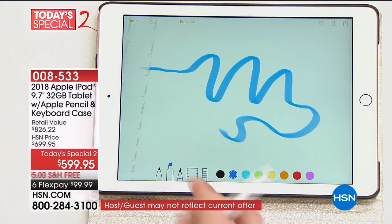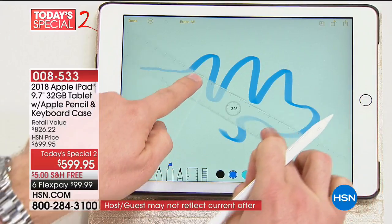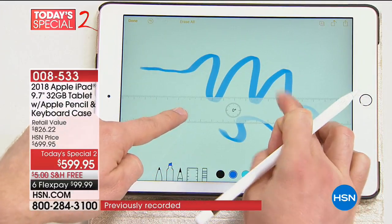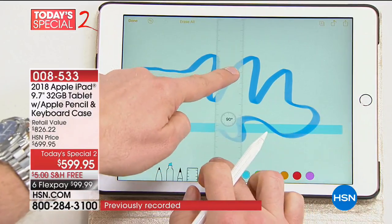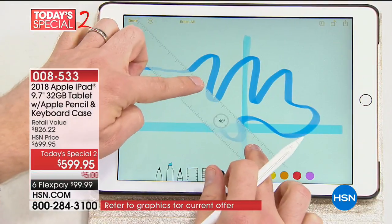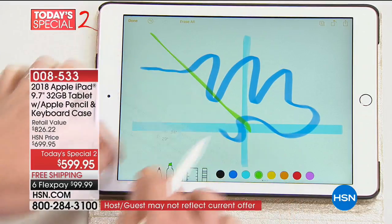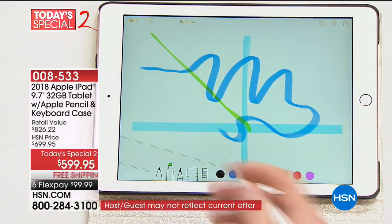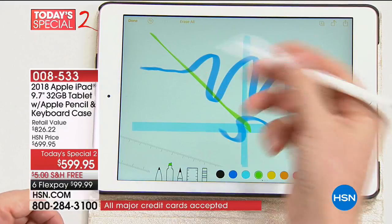There's also a ruler on there — you can have different degrees. My daughter uses this for school: she can make a straight line for her graphs and charts, make a 45-degree angle, change it in different colors. When you take the ruler away, it makes those perfect lines for you. It really is such an intuitive experience having that pen built in.